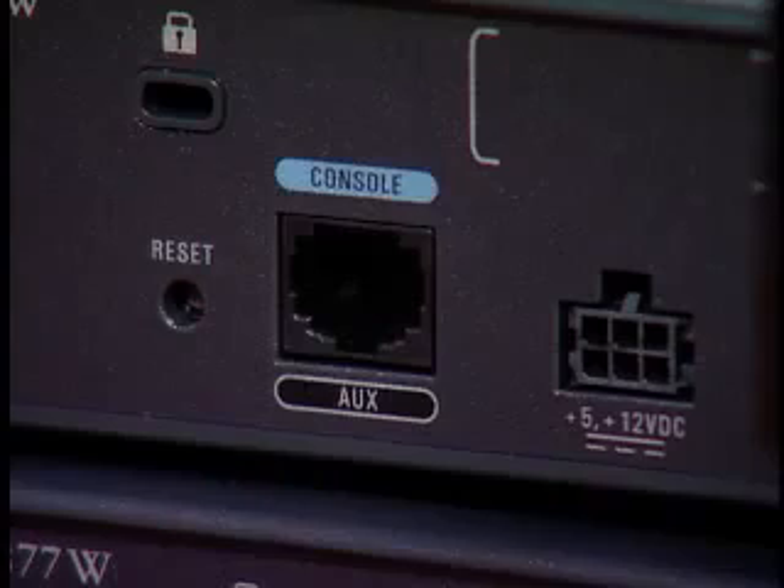The 870 series can be configured for a virtual AUX port, which lets you connect to an external dial modem to provide a backup interface in the case that the primary WAN is unavailable. It is available through the physical console port.